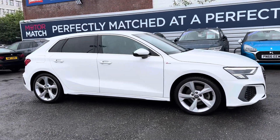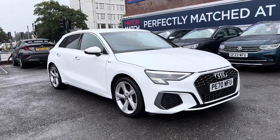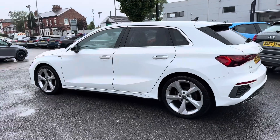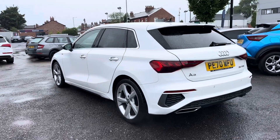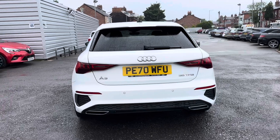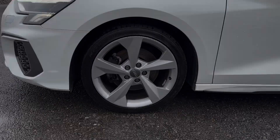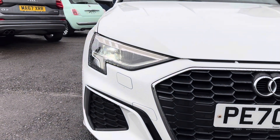Hi, my name is Daniel here at MotorMatch Stockport, and today I'm going to be taking you around this used Audi A3 1.5 TFSI 35 S line Sportback. This vehicle has currently done 47,662 miles and it looks very sleek and sporty finished in the white paintwork. It sits nicely on 18 inch alloy wheels. You've got LED headlights which light up the road nicely, providing you with great visibility.